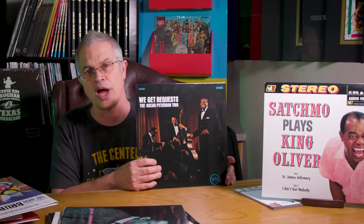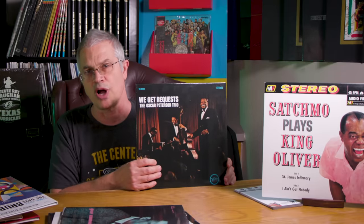Oscar Peterson, We Get Requests. The song I like to demo is You Look Good to Me. They're playing a string on the bass — it's Ray Brown on the bass, one of the best. Oscar Peterson is one of the best piano players. This is the best-selling record that we've ever done. We have it available on 33 right now, mastered by Ryan K. Smith, pressed at Quality Record Pressings on the Acoustic Sounds Verve series. We did this on 45 and we're going to try to get it repressed sometime in the future. Right now we have it on 33. Highly, highly recommend it.